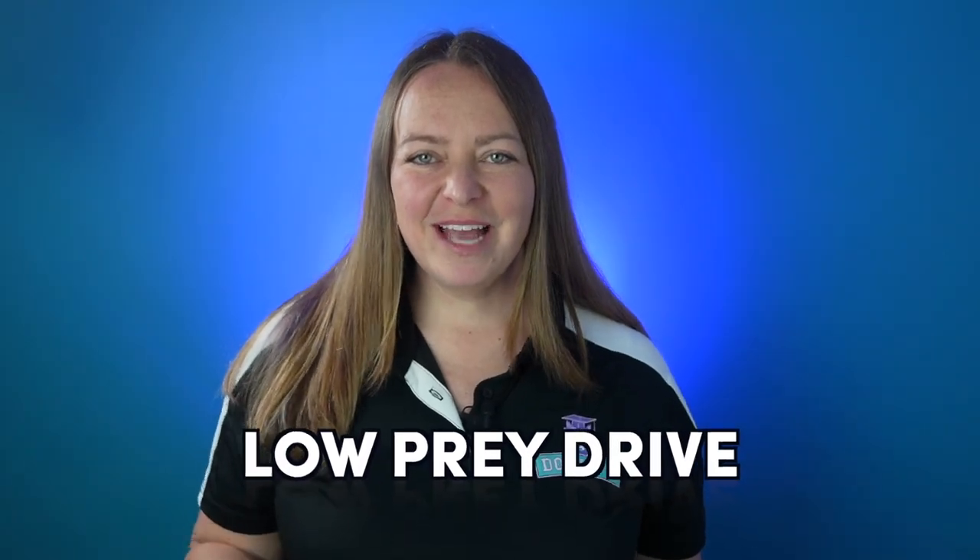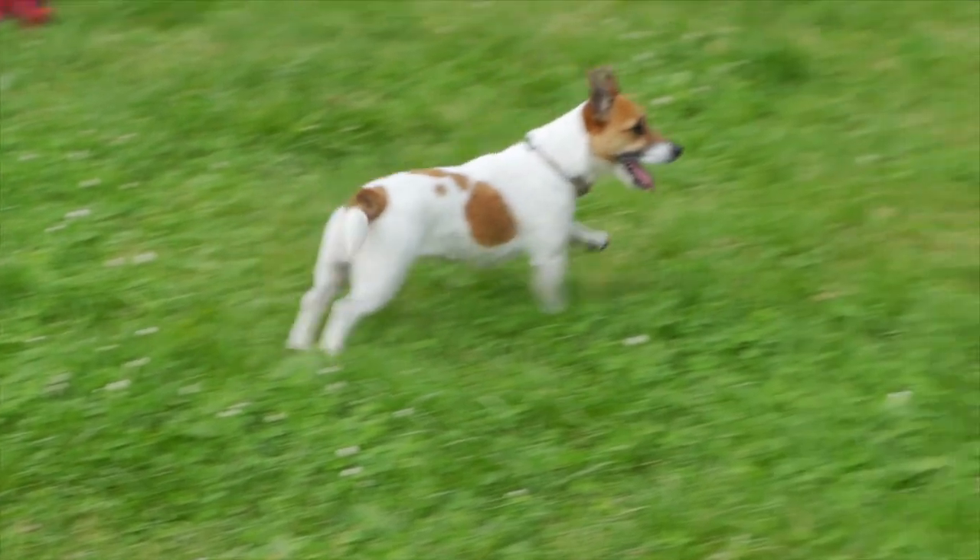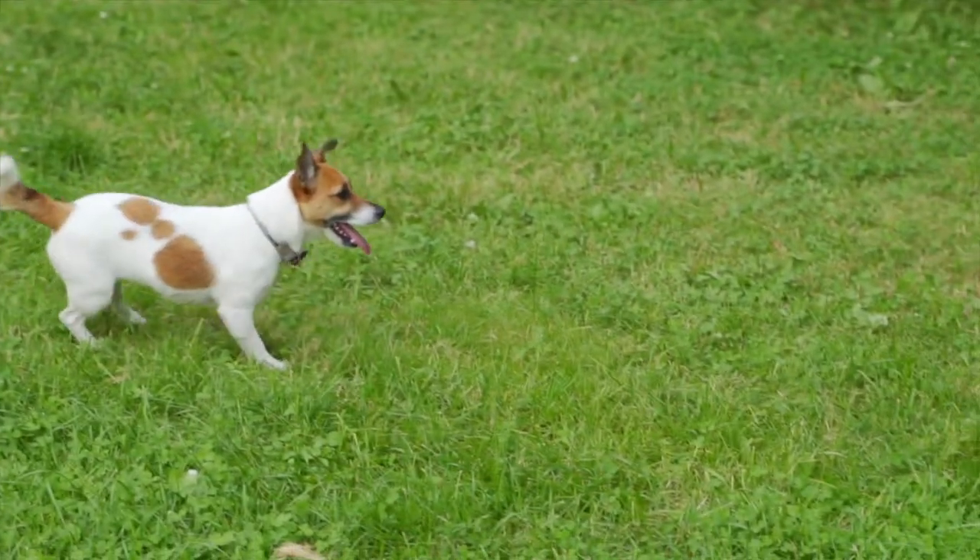Low prey drive: intense chasing instinct can interrupt service work — think squirrels, leaves, sports games. Your dog chasing squirrels in your yard isn't concerning in general, but your dog needs to be able to easily disengage from those distractions out in public.